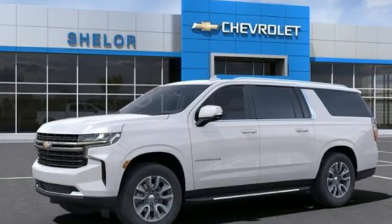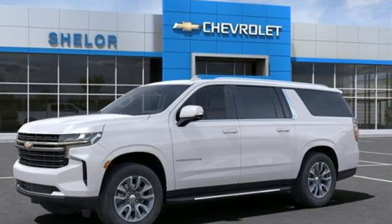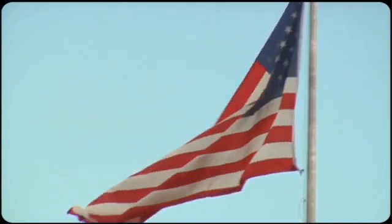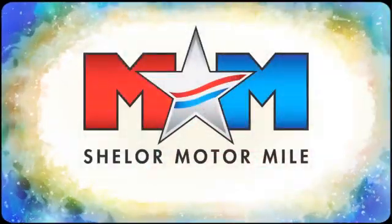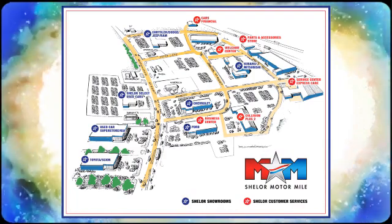They say a journey begins with one step — in this case, it begins with a test drive. Start your next adventure today. Come visit us on the Motor Mile, where you're always a name and never a number. Call, click, or stop in. We're conveniently located at 200 Motor Lane in Christiansburg, Virginia.